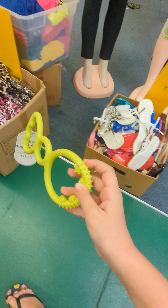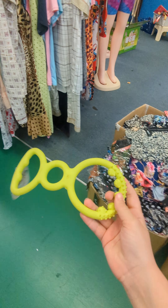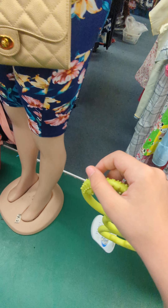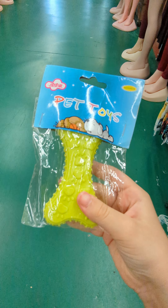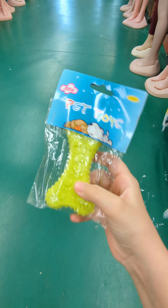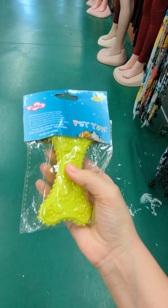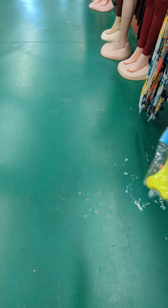I also got this — it's like a chewing toy. And I also saw this other chewing thing, which is super cute.